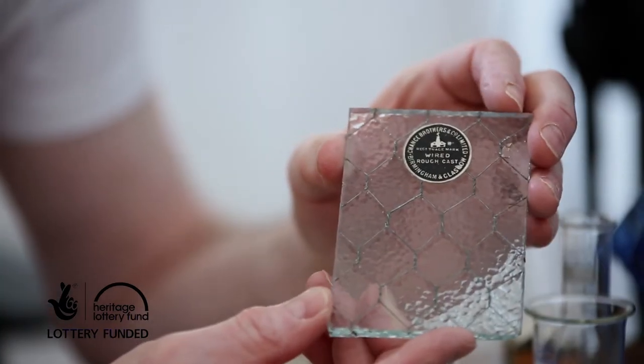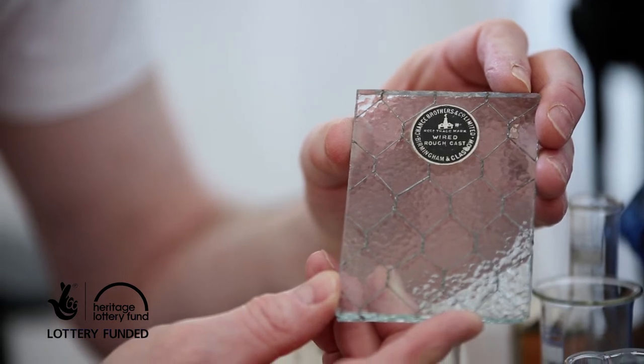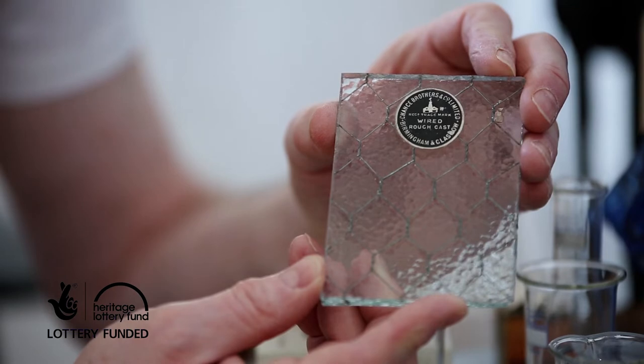The roll plate glass also included items like wired glass, which was made specifically so that in the event of it breaking it would not shatter into a million pieces — it would stay more or less integral with the wire. This made it especially useful for factory rooms where workers could have more light, and during wartime it became very, very useful.